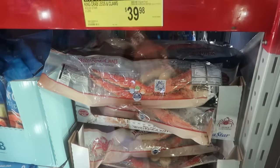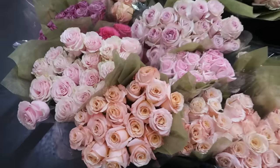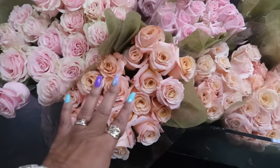These flower bouquets are so pretty — $15.84 — and they come in different shades of pink.